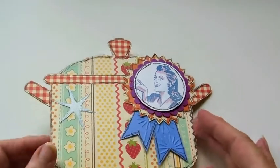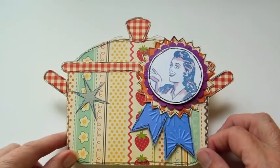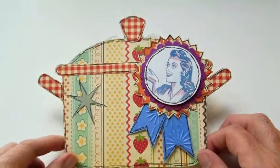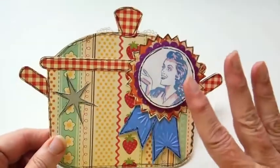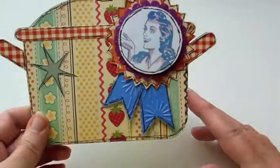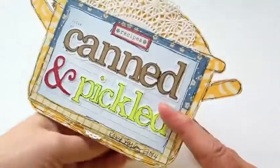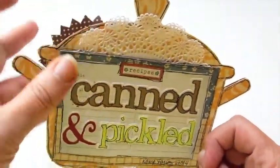Hi everybody! We're going to do the Kitchen Confidential canning and pickling mini album swap. We each made a shaped page, decorated it but kept it as flat as possible, and then the person that gets it can put all their recipes on the back. Mine is canned and pickled and then the recipe just goes in there.